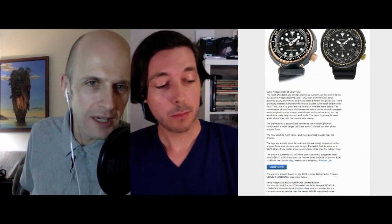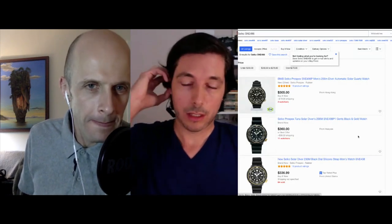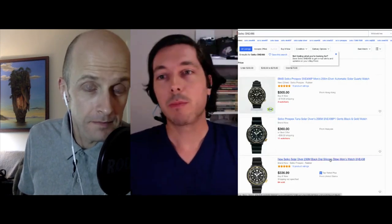Is that still available, Remit? Can people still pick up the one you've got on the wrist? Yeah, this one you can find pretty easily. I got this one on eBay, but you can find it still in many places. This is from last year or the year before. Nice. What other ones do you have from the collection?